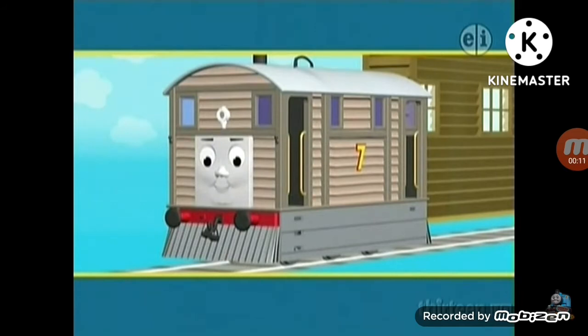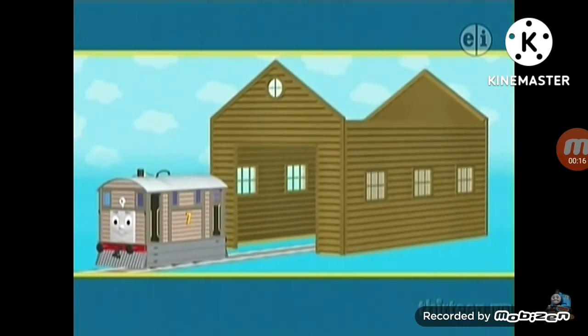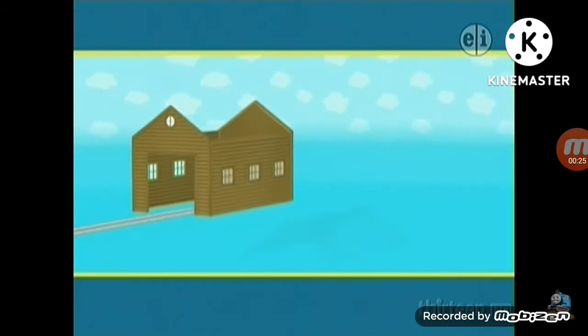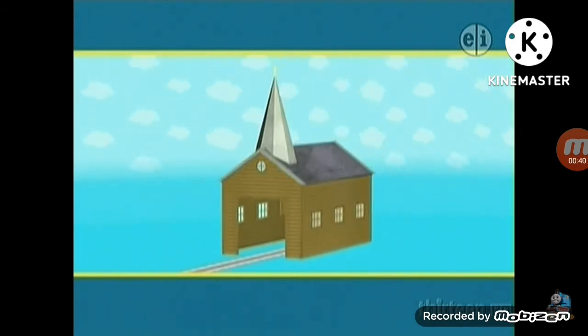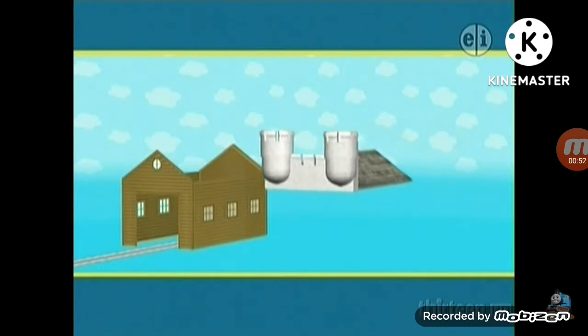Toby's shed is old, so the Fat Controller is building him a brand new one, but the shed needs a door and a roof. Toby doesn't know what shed is new, so the workmen have brought three different roofs. There is a pointy roof, a castle roof, and another. Let's try this pointy roof. This roof is pointy — do you think it's the right roof? No, pointy things do not live in sheds. It belongs to a church.